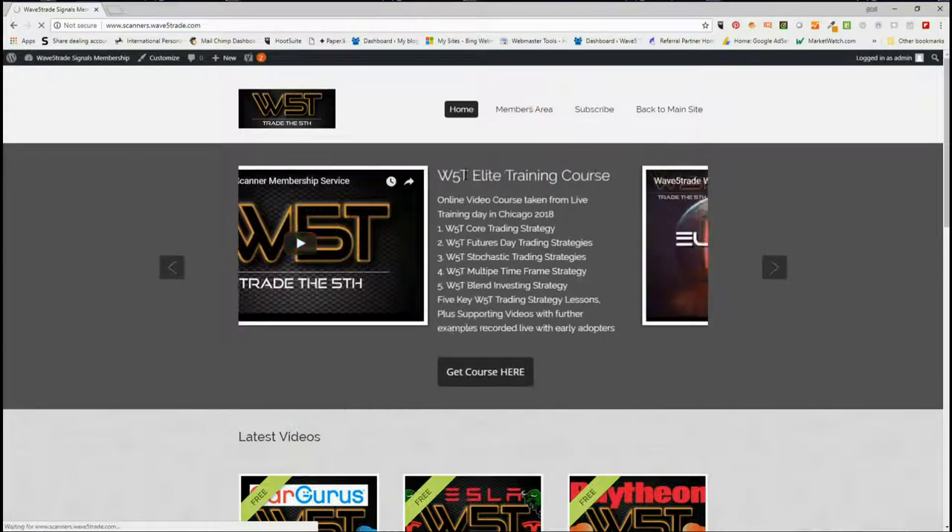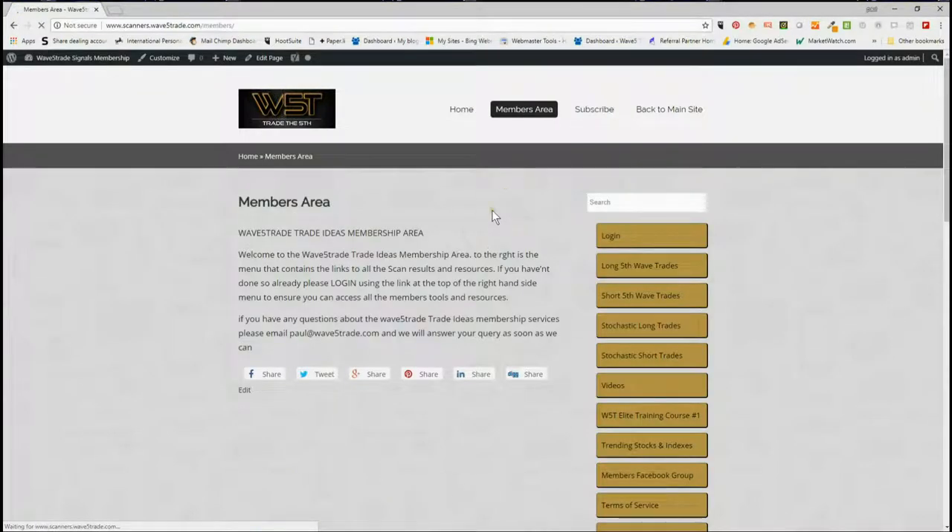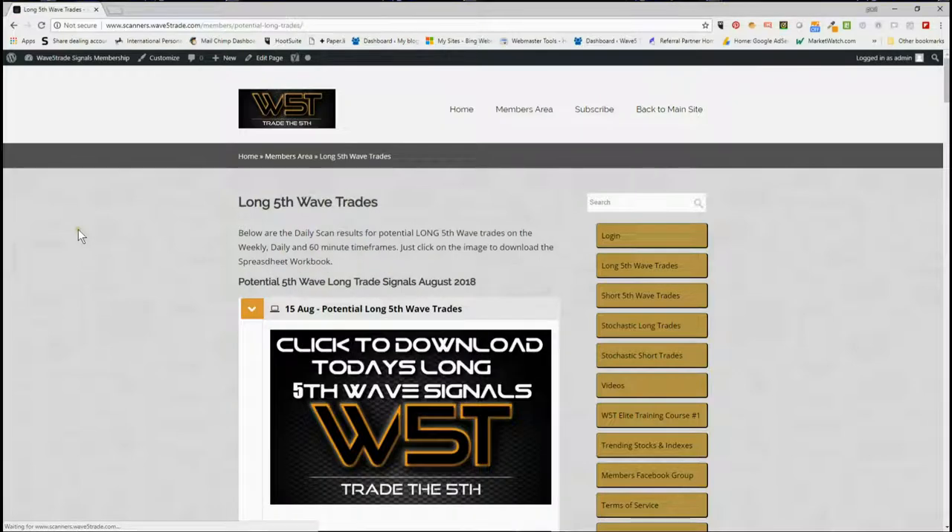In our members area, members get the opportunity to download spreadsheets with fresh data for potential long fifth wave trades, short fifth wave trades on the weekly, daily, and 60-minute time frames. The fifth wave is the highest probability move in an Elliott wave sequence and trend, so very high probability setups every single day. We also have stochastic long and stochastic short trade signals as well.